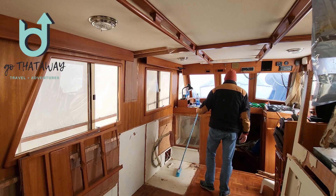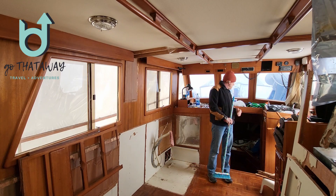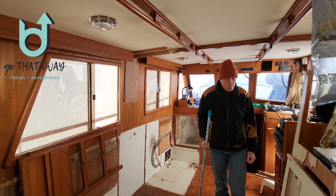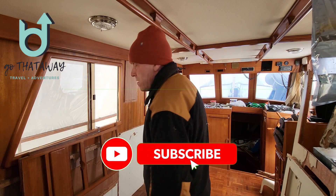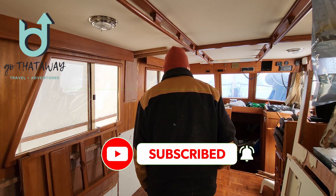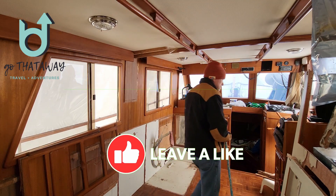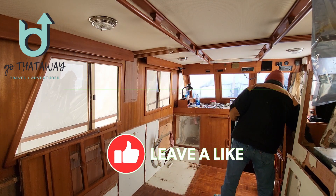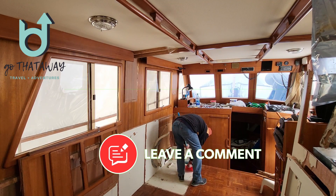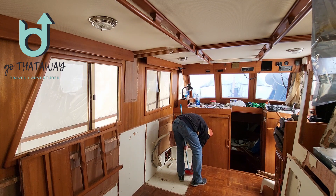Thanks for joining us. Tune in next week when we start to put the galley back together. We're also embarking on a few boat projects below the waterline, all in anticipation of getting the boat back in the water. Don't forget to subscribe and ring the bell to be notified of future episodes. If you enjoyed this video, please give a like — comments are always greatly appreciated and we try to respond to all of them. See you next time.